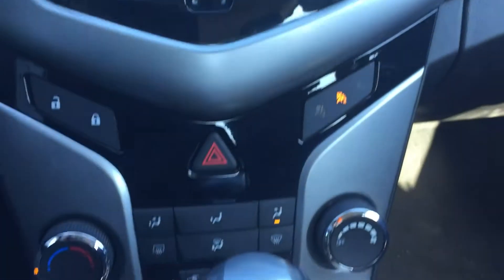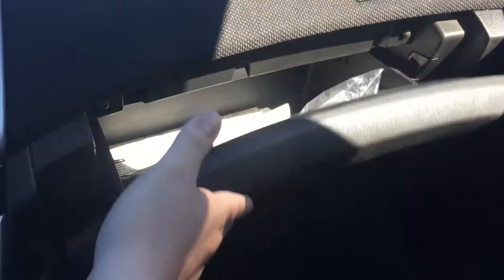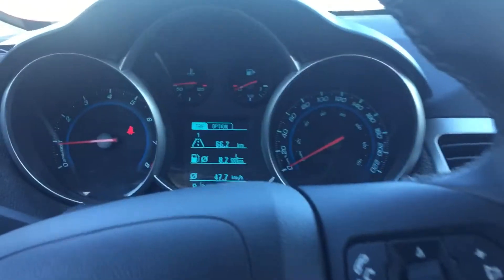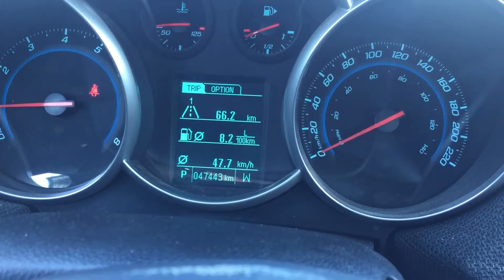You've got your climate controls down here, USB and auxiliary in the center console, and a good size glove box. As it sits here today, it's got 47,443 kilometers.